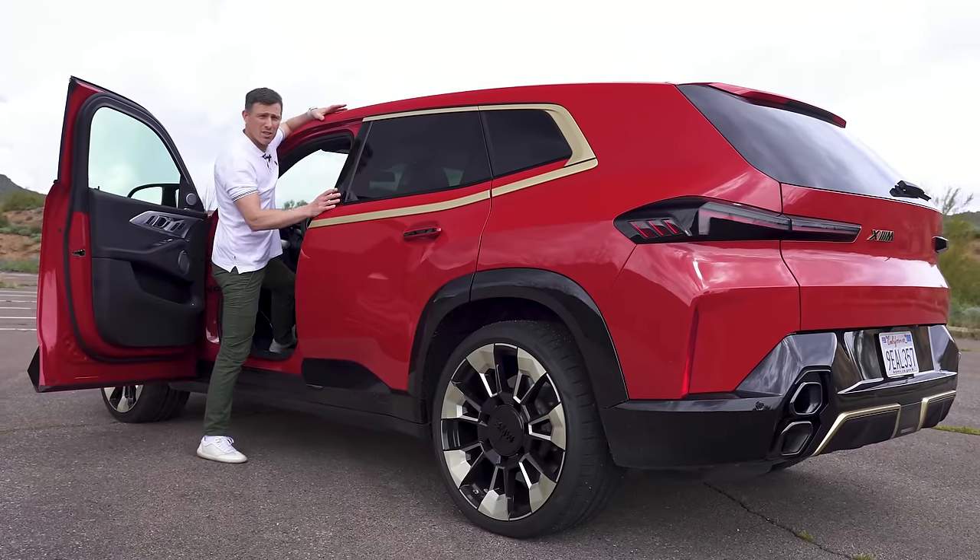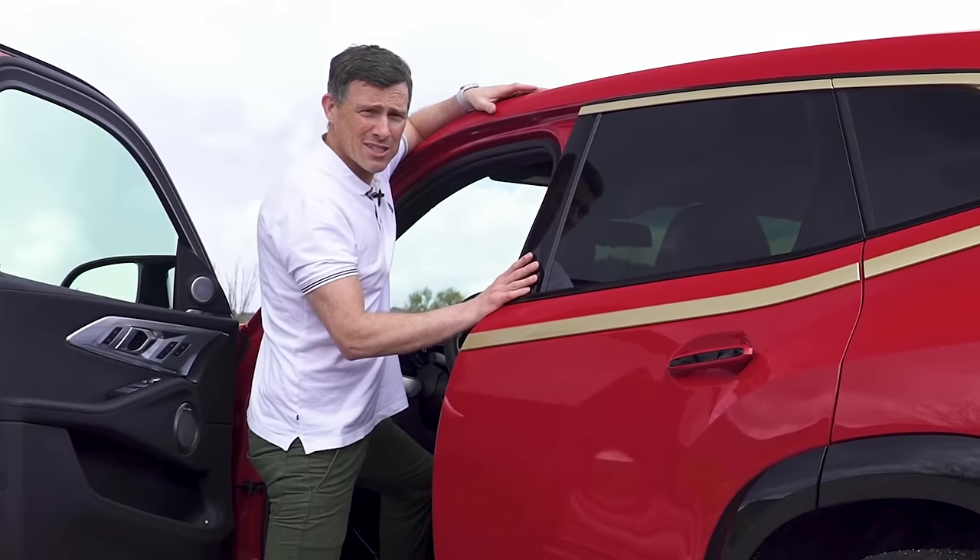BMW has decided to fit this car with a soft limiter, so it'll only rev to 4,500 RPM when you're stationary.